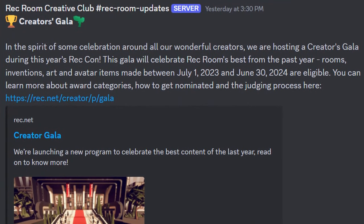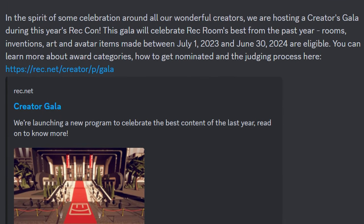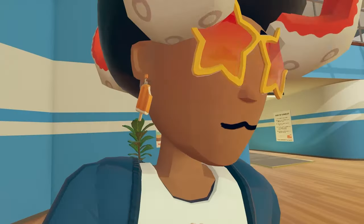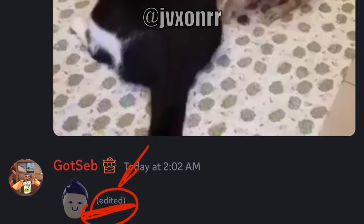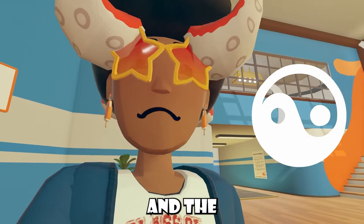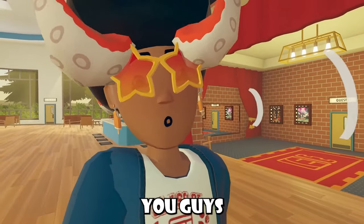There's also an announcement about the Creators Gala. In the spirit of celebrating all of our wonderful creators, Wreck Room is hosting a Creators Gala during this year's Wreck Con. This gala will celebrate Wreck Room's best from the past year — rooms, inventions, art, and avatar items made between July 1st and June 30th are eligible. You can learn more about award categories, how to get nominated, and the judging process at the Wreck.net link. Also, someone inside the Wreck Room Discord asked for a sneak peek about the next contest theme, and Gottseb tried to be sneaky but edited his message before anyone could screenshot it. The emoji he used was the yin and yang emoji, so who knows — maybe balance or equality? Let me know what you think in the comments.